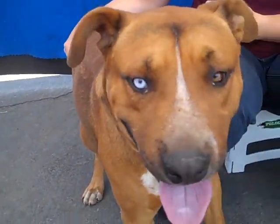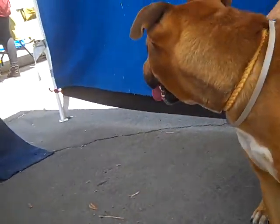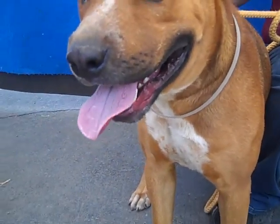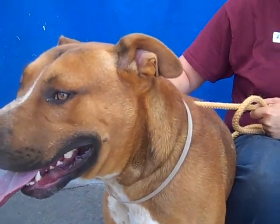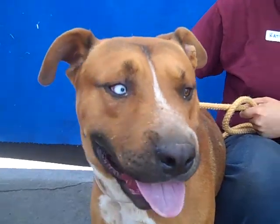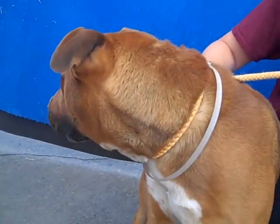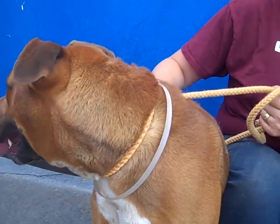He's about three years old. He weighs approximately 75-80 pounds right now, although he could probably lose a little bit of weight. He can go on some walks and lose some weight, so if you're looking for a training buddy this is your guy right here.